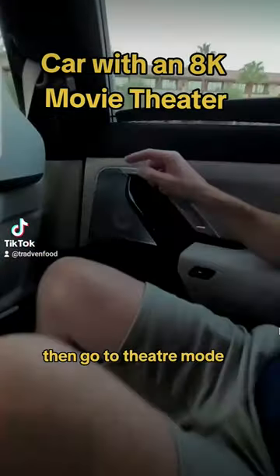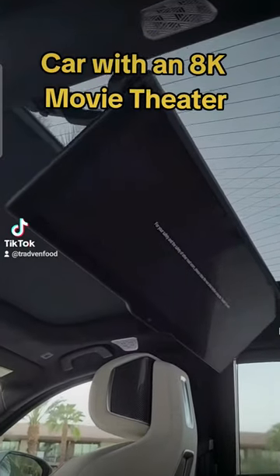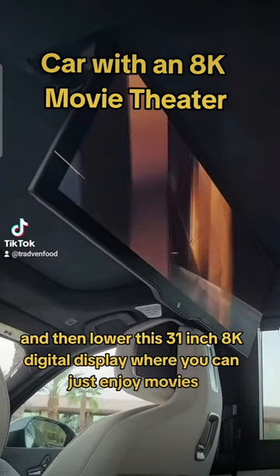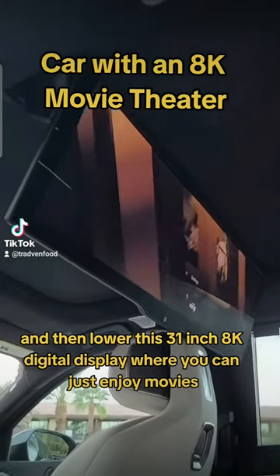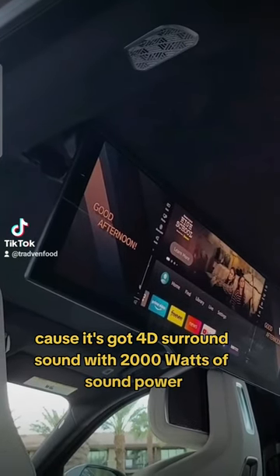...then go to theater mode, the car will automatically shut all the blinds and then lower this 31-inch 8K digital display where you can just enjoy movies, because it's got 4D surround sound with 2,000 watts of sound power.